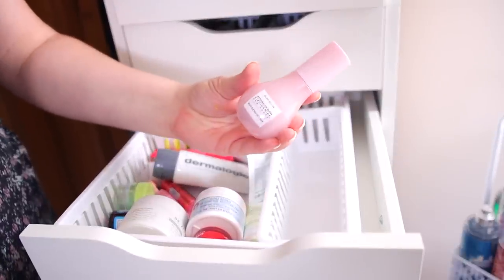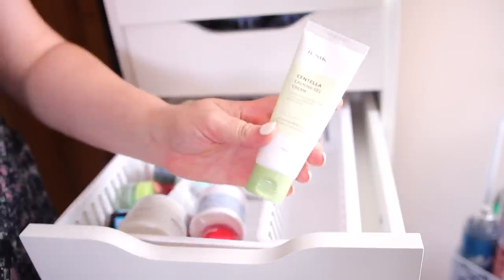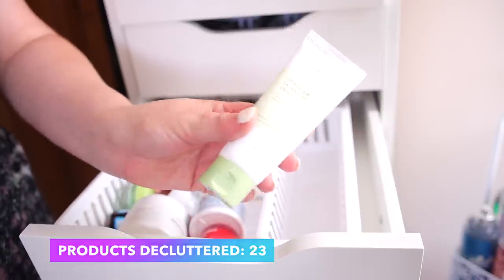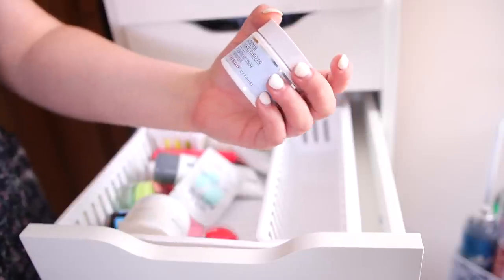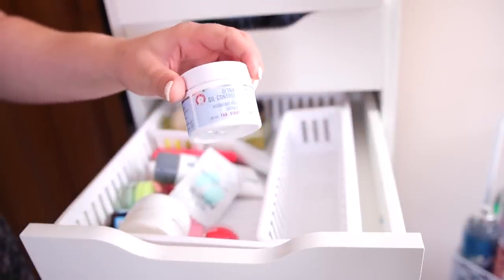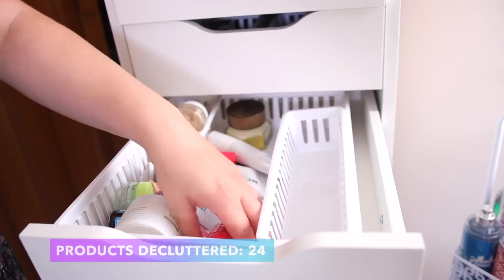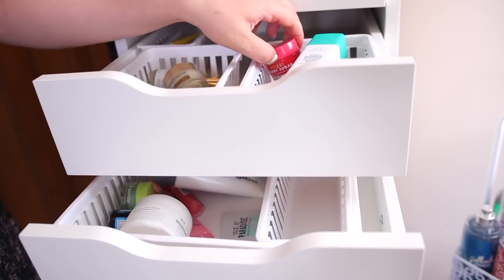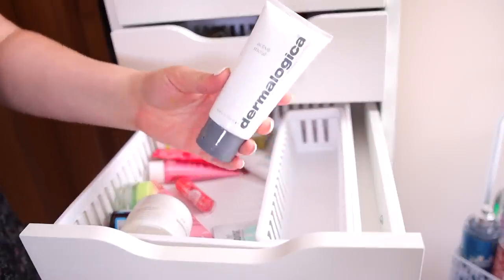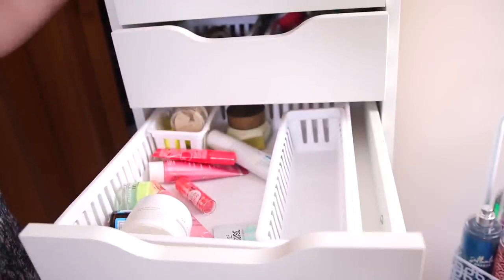My Glow Recipe Dew Drops — really pretty for pre-makeup, makes your skin so glowy, so I'm holding on to those. This Eyeunique Centella Calming Gel Cream I'm going to declutter — I just haven't gotten around to using it and I'd rather give it away to someone who will. The First Aid Beauty Ultra Repair Oil Control Moisturizer — I was really excited for it because it's for oily skin, but I don't like the consistency and I prefer the Pharmacy for oily skin, so I'll declutter. I do want to keep the Dermalogica Active Moist for now.